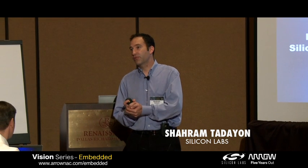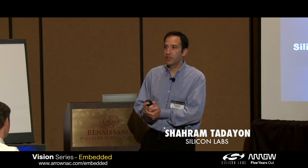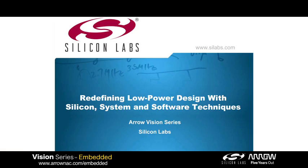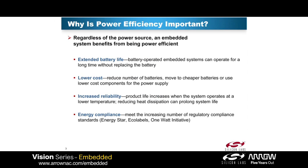My name is Sharam Tadan and I'm the marketing manager for Silicon Labs for our microcontroller products. Today we're going to be talking about redefining low power with silicon systems and software techniques.